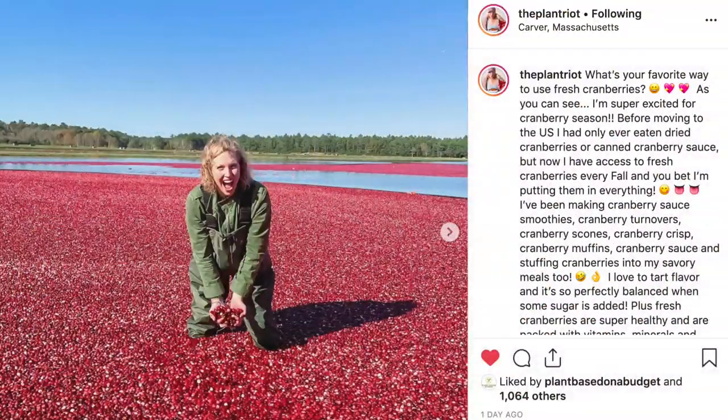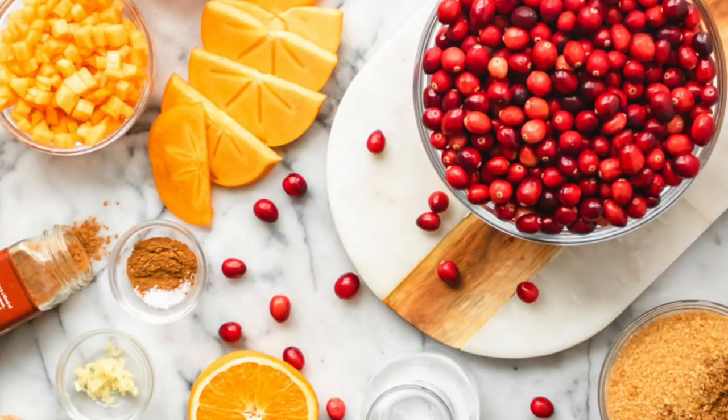Rachel's item isn't a plant-based swap, but one of her favorite Thanksgiving things: making her own cranberry sauce. Back in Australia they don't have fresh cranberries, so since being in the US she's been obsessed. She grabs bags of cranberries, makes cranberry sauce, puts them in muffins. She also mixes cranberries with persimmon — since persimmon is in season — to use a little less sugar to balance the tartness.